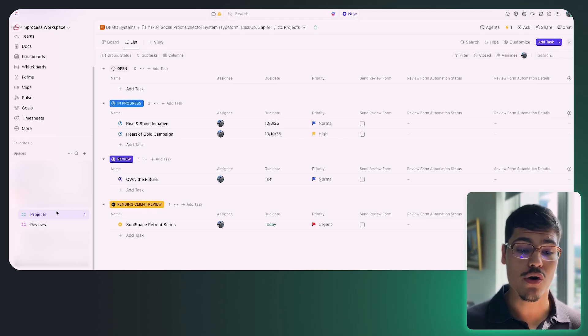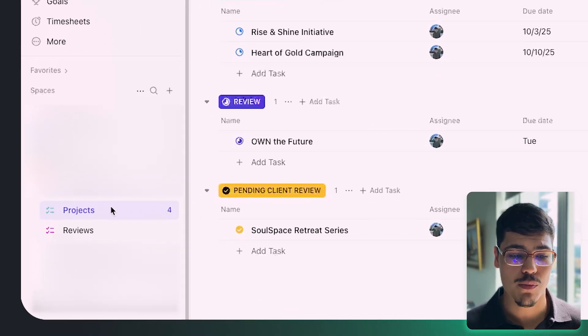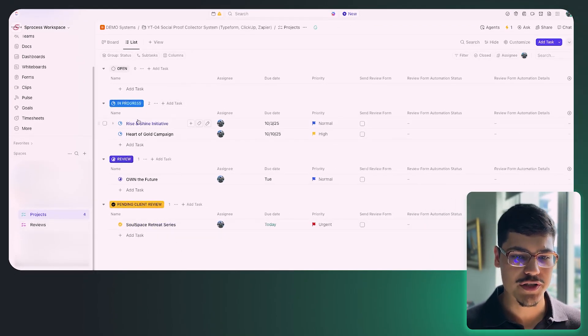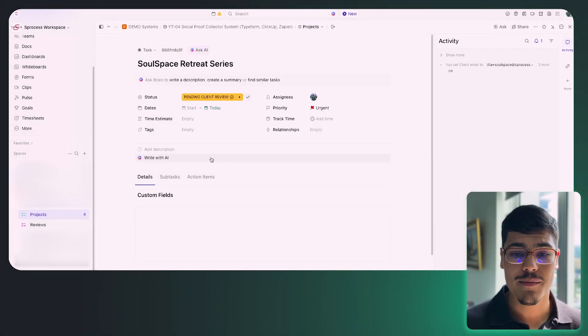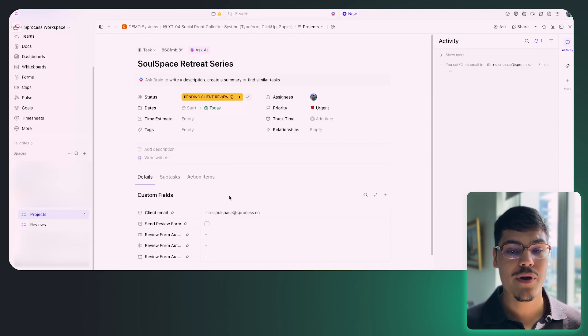This is where Opera is managing her projects. On the left-hand side you can see two main lists in ClickUp: the first is called 'Projects,' the second is called 'Reviews.' The Projects list is where Opera and her team store all information about their projects — some are in progress, some under review, some pending client review. We're going to use the SoulSpace Retreat Series project and try to request a testimonial from that client.